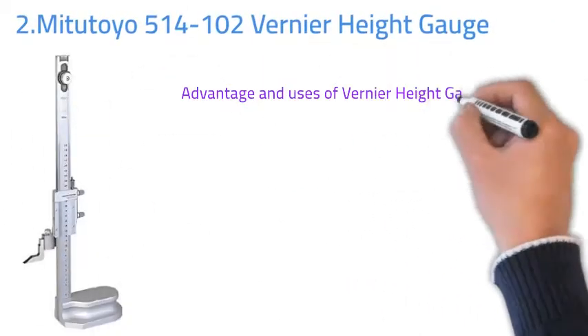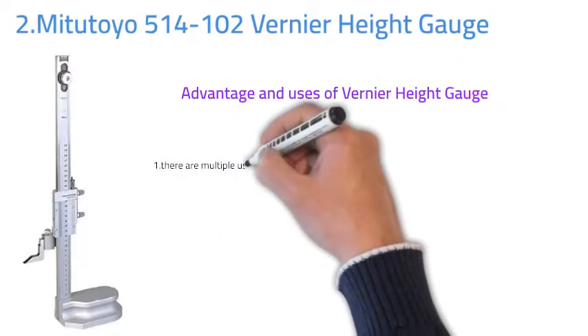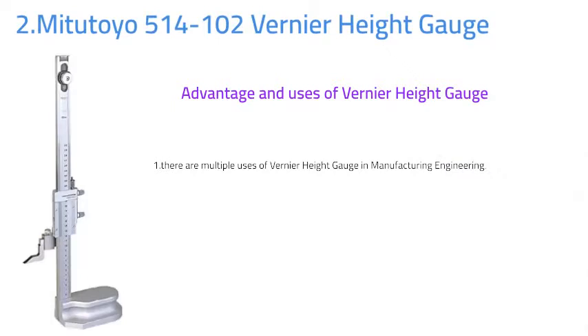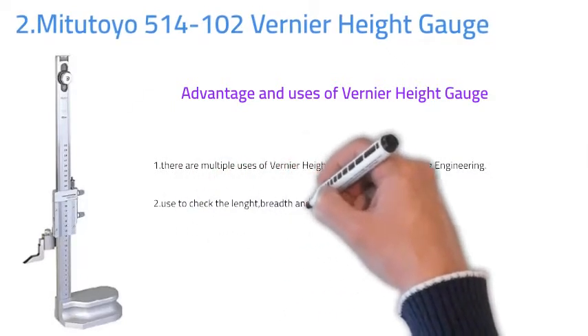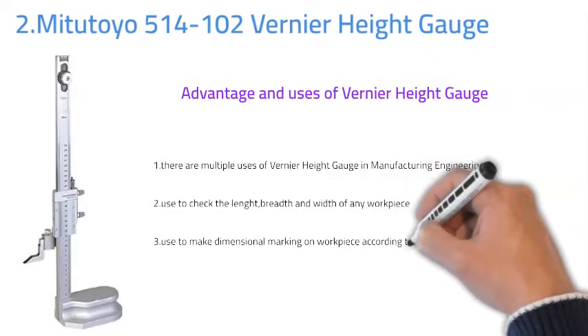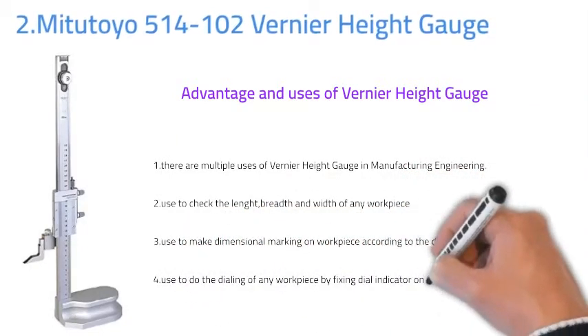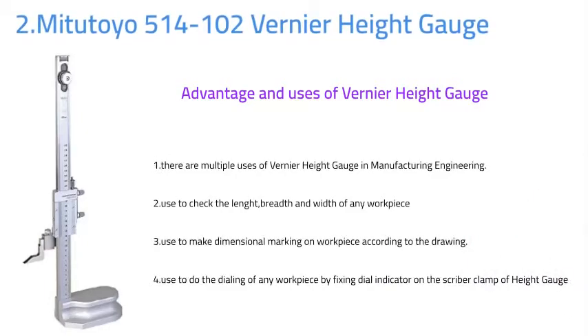Number two: Mitutoyo Vernier height gauge. There are multiple uses of the Vernier height gauge in manufacturing engineering. It is basically used to check the length, breadth and width of any workpiece. It is also used to make dimensional markings on a workpiece according to the drawing, and to do the dialing of any workpiece by fixing a dial indicator on the scribing clamp of the height gauge.